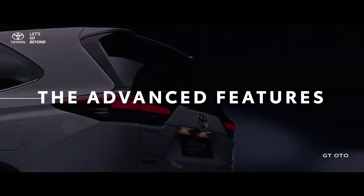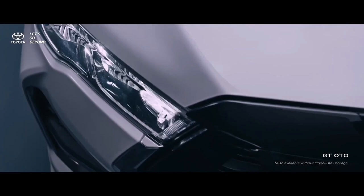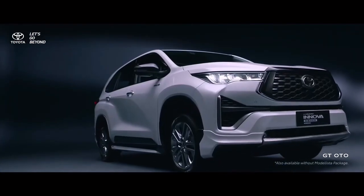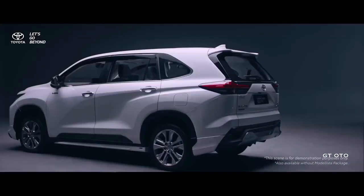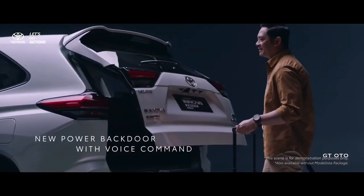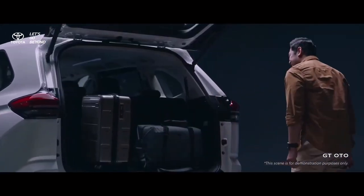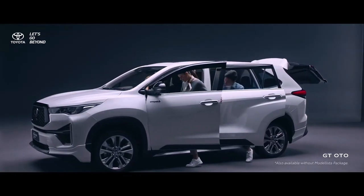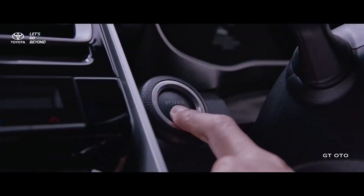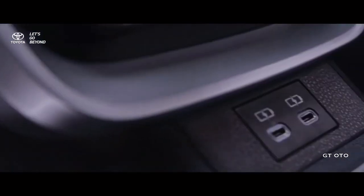Innova Zenix has the following dimensions: length 4755mm, width 1850mm, height 1795mm, wheelbase 2850mm, front track 1550mm to 1560mm, rear track 1570mm to 1580mm. With an extended wheelbase and shortened overhang, this makes the car more agile to maneuver.